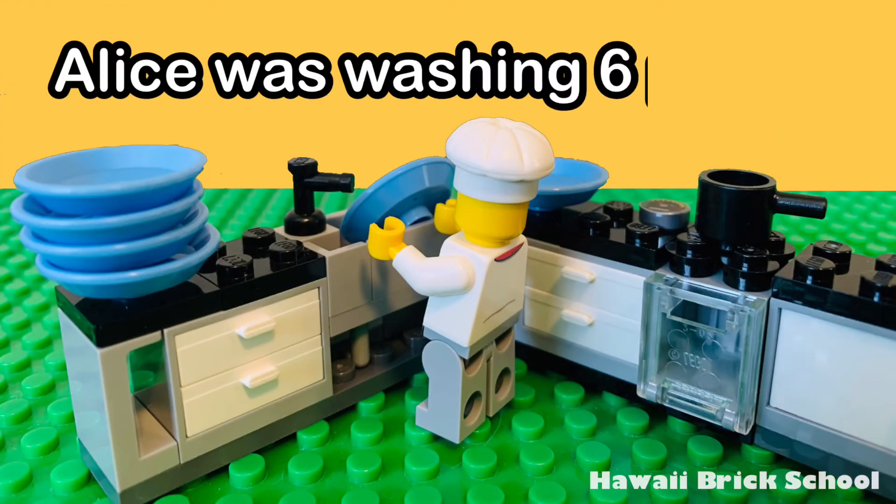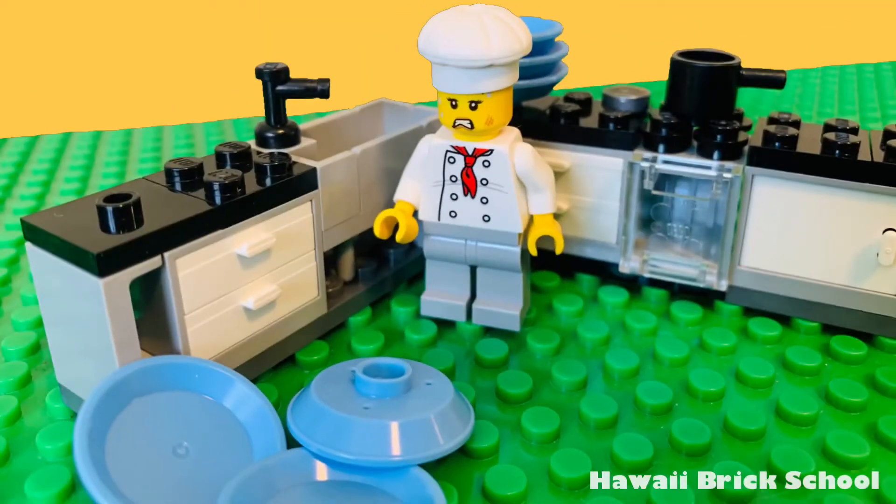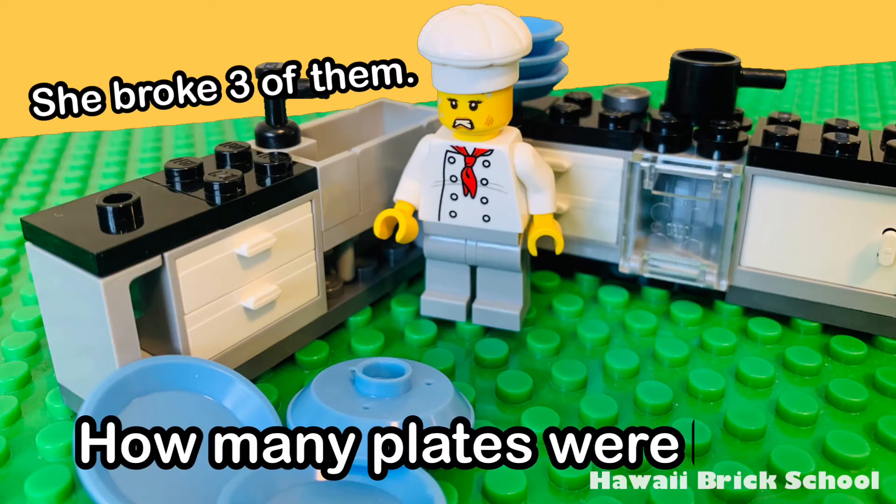Alice was washing six plates. She broke three of them. How many plates were left?